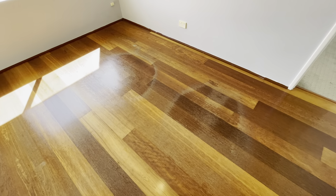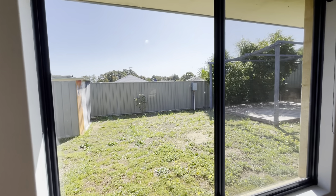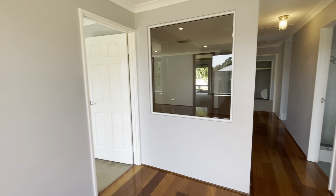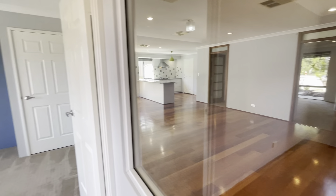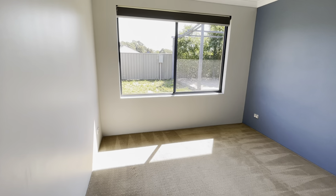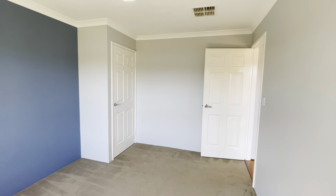A little bit of discolouration on the floor here, nothing to worry about. Again, roller blind here and view out to your backyard. Look through here into your living area — a queen size bedroom, roller blind on the window, and you've got your built-in robe as well.